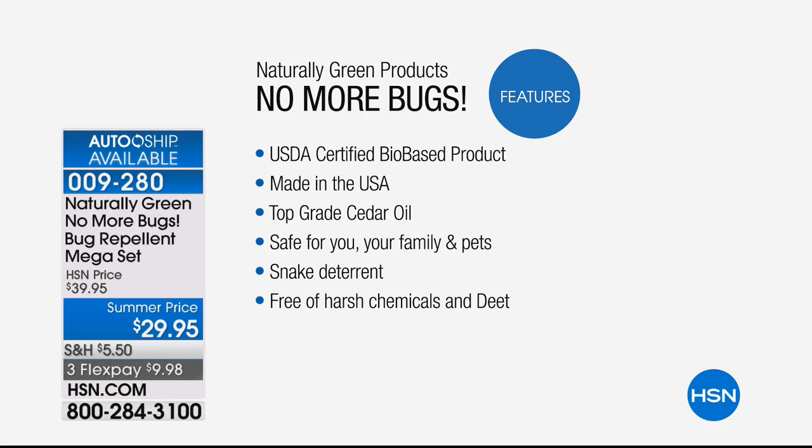This is a USDA bio-based product. That means the Department of Agriculture says you can spray it on yourself, in your home, outside your home, on organic planting, and on your pets. It is safe. It's also made in the USA — the cedar comes from Texas. Shout out to Texas. And this is a woman-owned company. We love that.